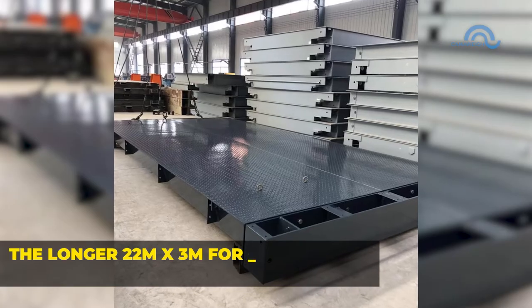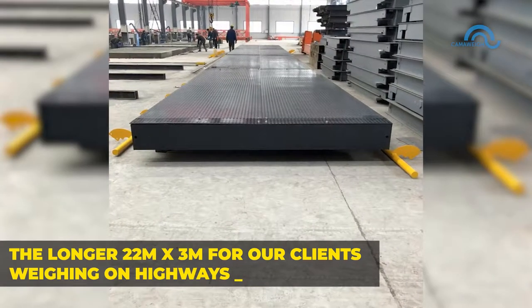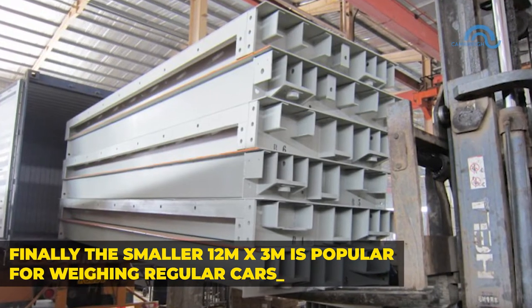The longer 22m x 3m is for our clients weighing on highways, and finally the smaller 12m x 3m is popular for weighing regular cars.